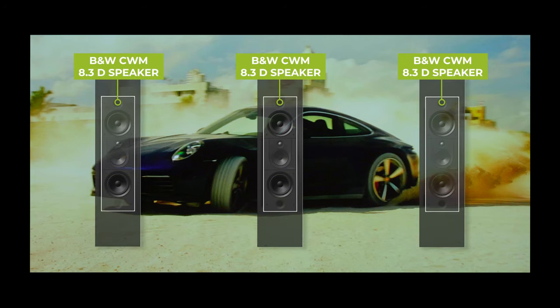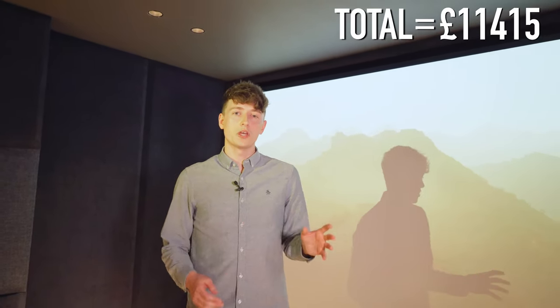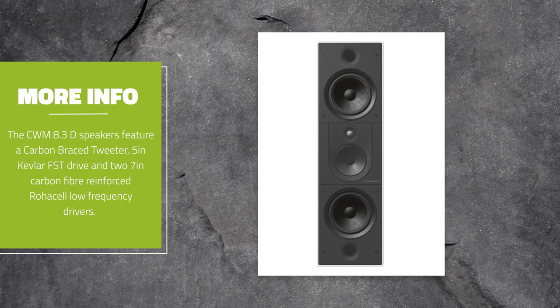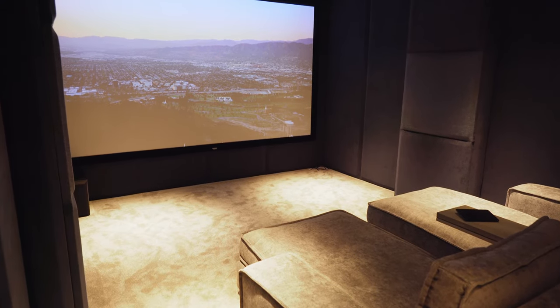Positioned at the front, tucked behind the 10-foot acoustically transparent screen, we have three vertically positioned Bowers & Wilkins CWM 8.3D speakers with three CWM 8.3 back boxes — a total of £11,415 worth of audio equipment. The CWM 8.3D speakers are top of the range in-wall speakers. They produce fantastic sound quality for both music and movies. A key deciding factor was that they are quite slim, helping maximize the seating area. The back boxes are crucial to maximizing sound quality and are also over a meter and a half tall.